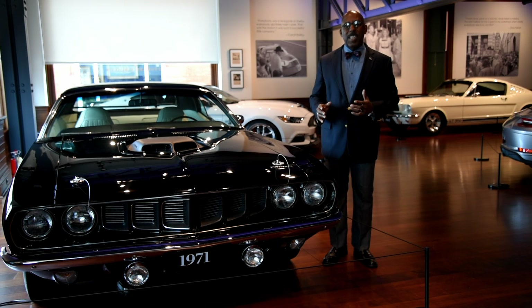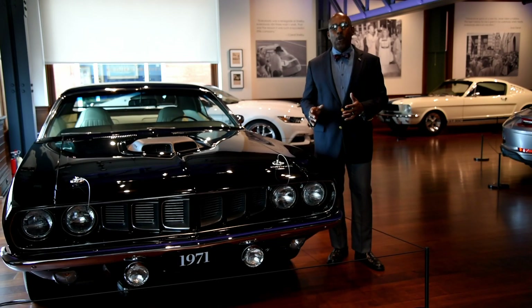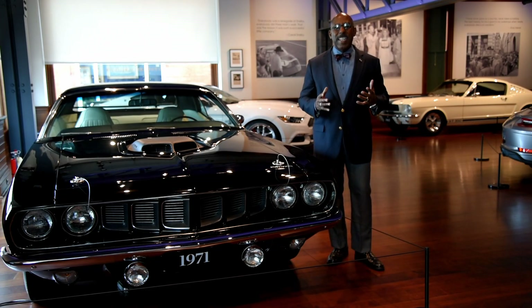These cars are designed to not only move fast in a straight line, but also to handle in the style of their day. This is a car capable of 140 miles per hour. Now, that would be a really scary thing, especially on these polyglass tires, but nonetheless, it was really exciting and the enthusiasts of the time could not get enough of them.